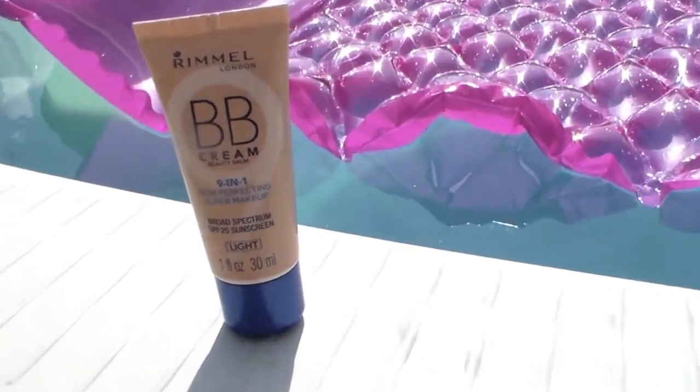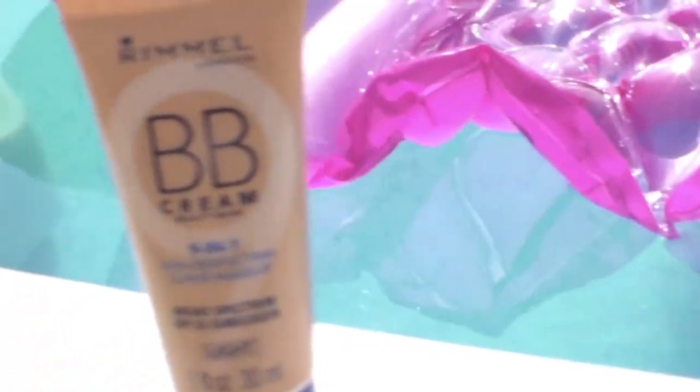I'm then going to take my Rimmel 9-in-1 BB cream with SPF and rub that in all over my face using my fingers. I'm not using a lot because I don't want to wear a ton of makeup while I'm swimming. But wearing a little bit gives me a nice light coverage which is really all I need. I found this BB cream holds up really well in water, so it's a great BB cream to wear while you're swimming. Just make sure you blend it all out so that you don't have any streaks, because that would be a bit embarrassing — I've been there before.